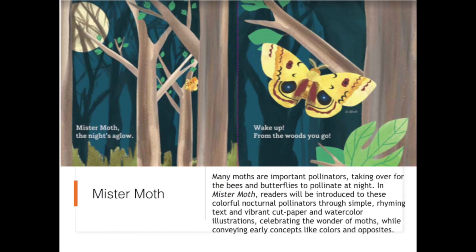Many moths are important pollinators, taking over for the bees and butterflies to pollinate at night. In Mr. Moth, readers will be introduced to these colorful nocturnal pollinators through simple rhyming text and vibrant cut paper and watercolor illustrations, celebrating the wonder of moths while conveying early concepts like colors and opposites.